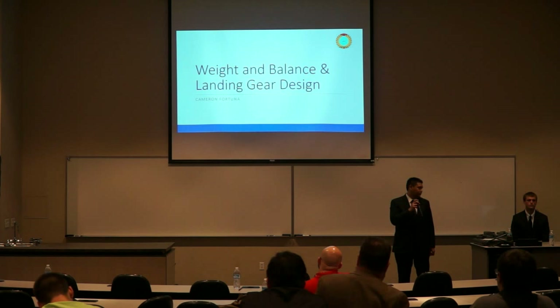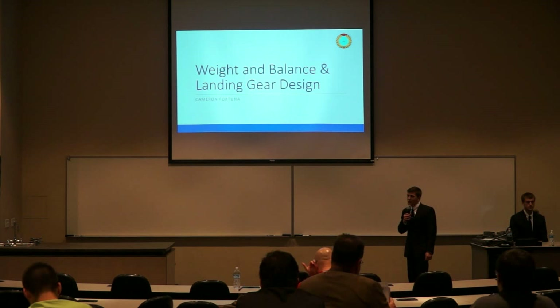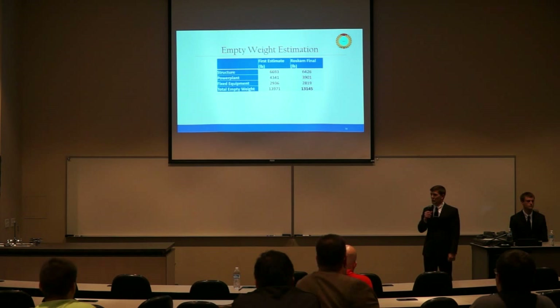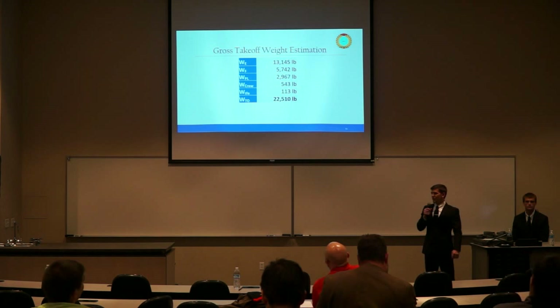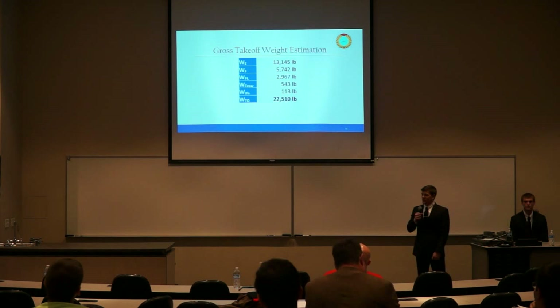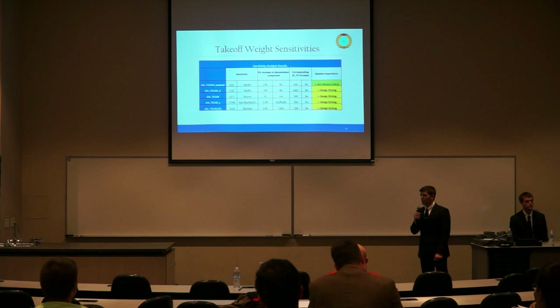We will now discuss the weight and balance and landing gear design. My name is Cameron Fortuna. Using Roskam's method of averaging similar aircraft with design missions and performance classes, we arrived at an initial empty weight estimate, then subtracted a 4% adjustment factor for advances in technology and materials, resulting in an empty weight of 13,145 pounds. Adding max fuel, max payload, trap fuel, and oil, we arrived at a gross takeoff weight of 22,510 pounds.